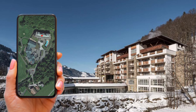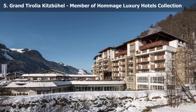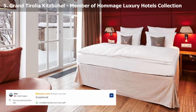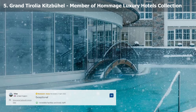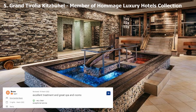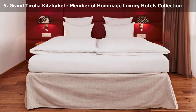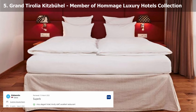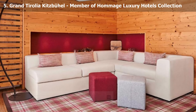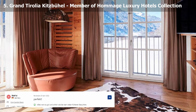Our choice number 5: Grand Tirolia Kitzbühel, member of Homage Luxury Hotels Collection. This hotel is set in breathtaking alpine scenery on the award-winning 18-hole championship golf course Eichenheim. It features a spa with indoor and outdoor pools, six saunas and massage rooms, in addition to panoramic views of the surrounding hills. A wide furnished balcony or terrace, as well as views of the golf course and the Tyrolean Alps, are features found in many rooms and suites.